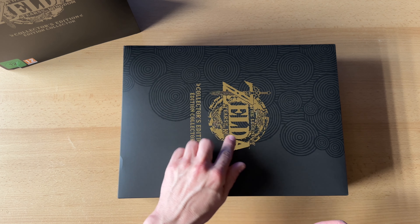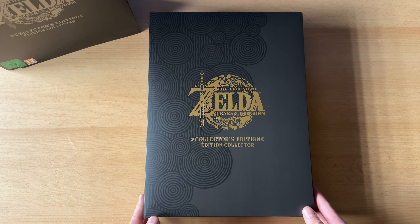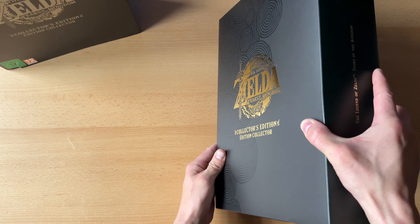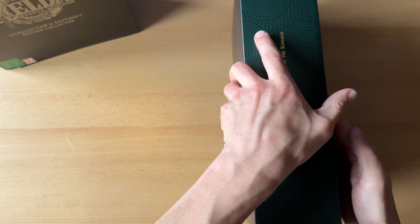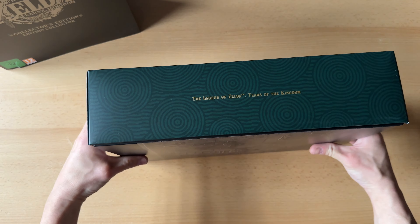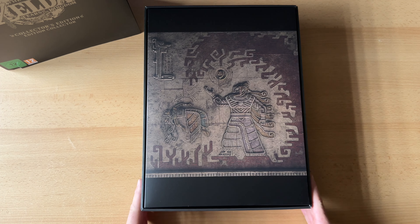Den Schuber werde ich wahrscheinlich dann von innen mal kleben können. So schaut es aus – hier schön mit goldenem Schriftzug. Wenn man das Ganze mal umdreht: das Ding ist riesenschwer. Hier haben wir natürlich noch den Schriftzug Legend of Zelda Tears of the Kingdom, und auf der Rückseite haben wir auch was Schönes – diese schöne Wandbemalung.